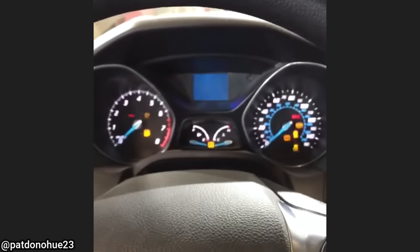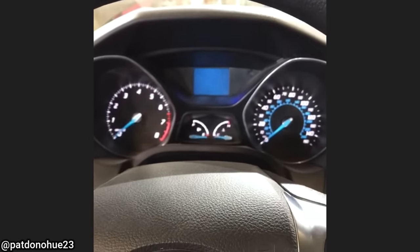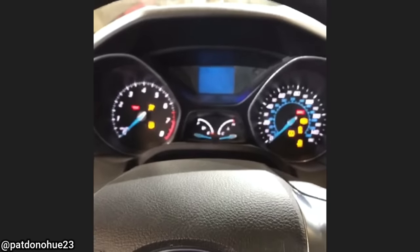This is after the customer jump-started their vehicle backwards.